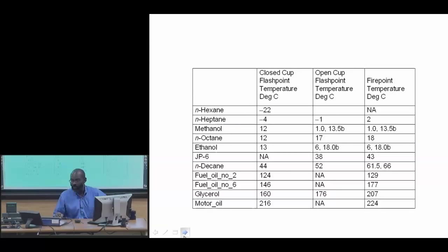Here are typical values of closed cup flashpoint temperatures. We see that there are very volatile systems and relatively non-volatile systems. Motor oil requires heating to 216 degrees Celsius before it will flash. Methanol flashes at 12°C, and hexane at minus 22°C. This wide range has obvious implications for the hazards associated with transportation and storage.